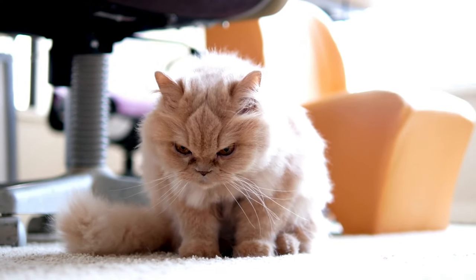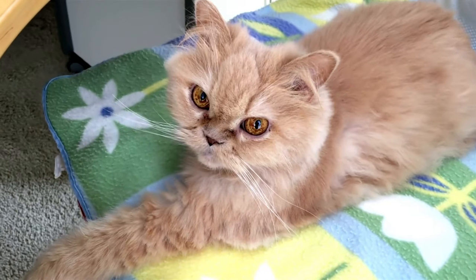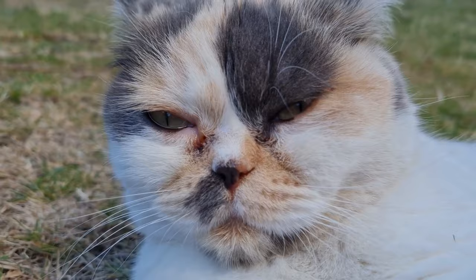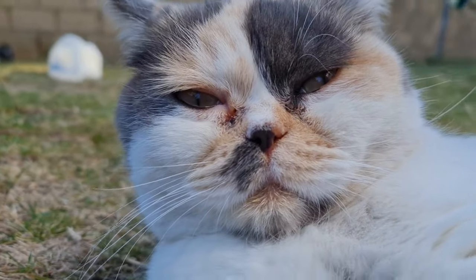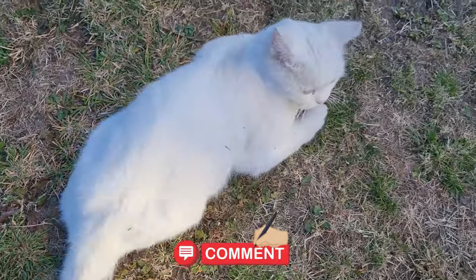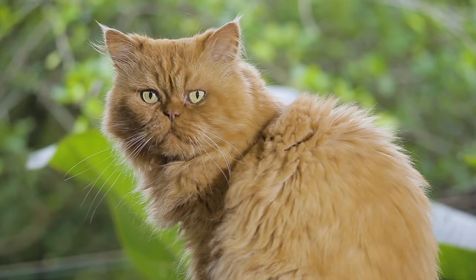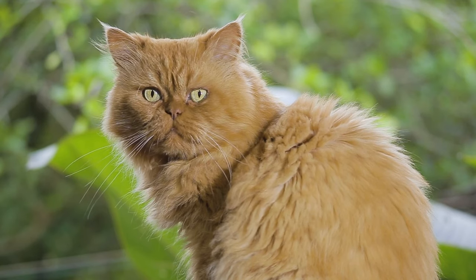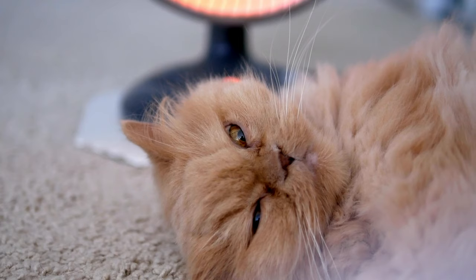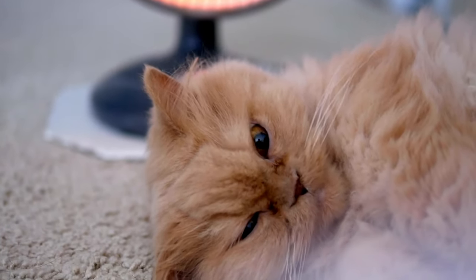Introducing your Persian cat to its new environment requires patience and understanding. Take a slow and steady approach — begin by confining your cat to a single room or area of the house, such as a quiet bedroom or designated cat room. This allows your cat to become familiar with the smells, sounds, and layout of its new environment without feeling overwhelmed. Consider placing familiar items such as bedding, toys, or blankets that carry your cat's scent in the designated area to help them feel more at ease.